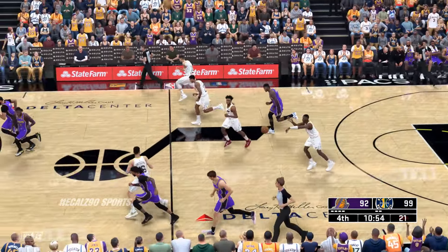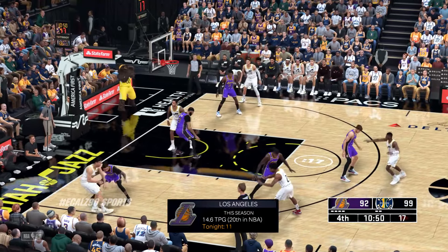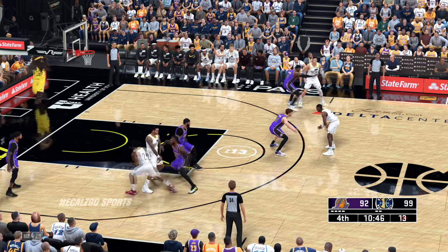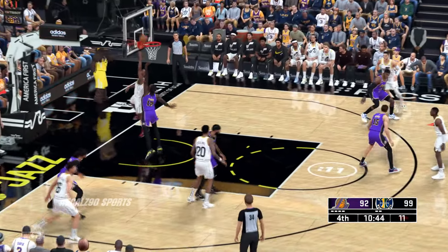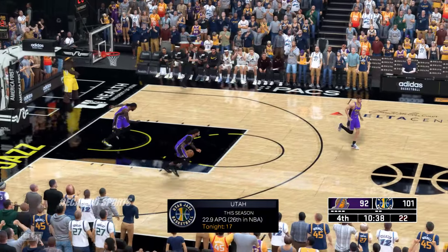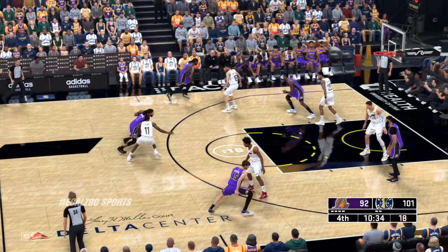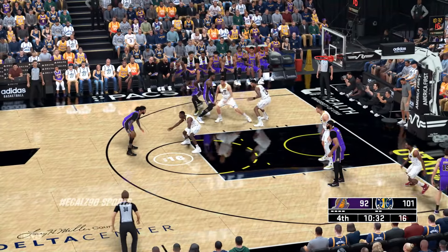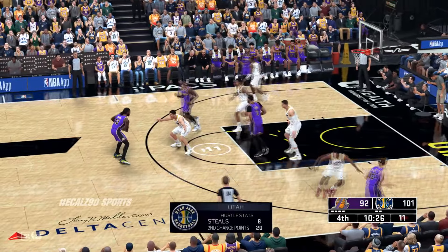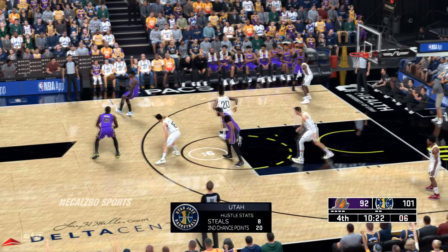Stolen. And now Utah, fast break. Outside Sexton, to the inside — that's in, coming off an assist from Dunn. Dunn's got his seventh assist of the game with that last one. And a breakdown, guys: the hustle stats for the Jazz. Their defense has been downright incredible so far, being disruptive and coming up with steals left and right.